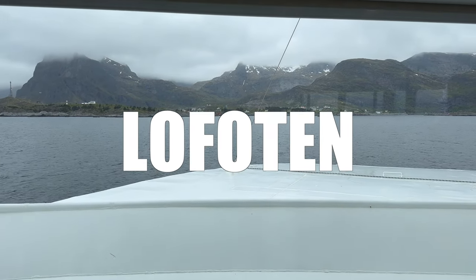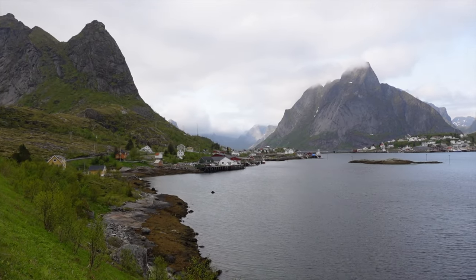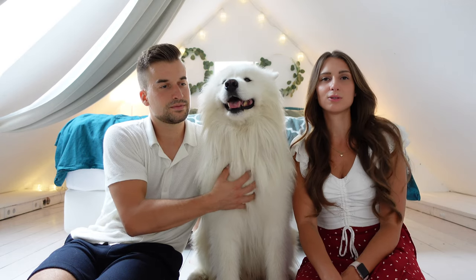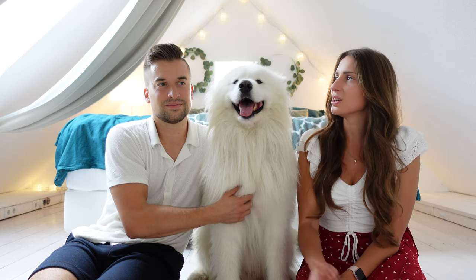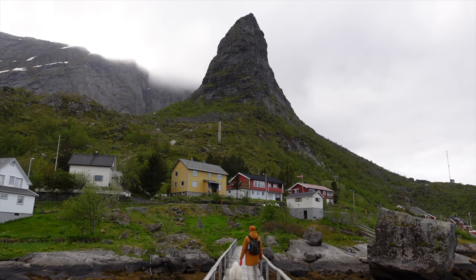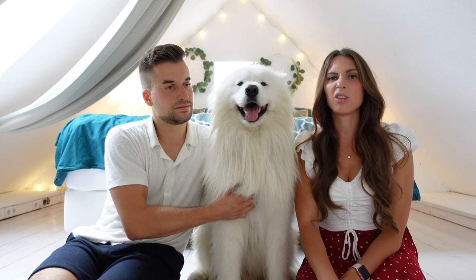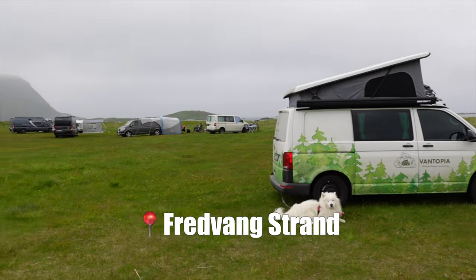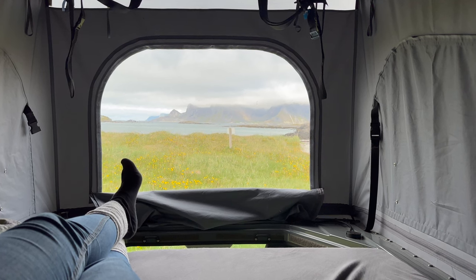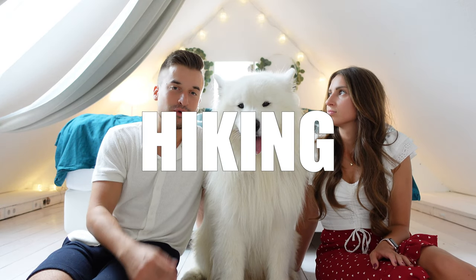The ferry to the Lofoten Islands left super early — around 5 am. After arriving we were very tired because we hadn't slept much and were so stressed about catching the ferry. We basically just visited Reine, one of the biggest towns on the Lofoten Islands, and slept the whole afternoon. The first two nights on the Lofoten Islands we slept at a camping space. After sleeping a long time and recharging our batteries we went on some hikes on the Lofoten Islands — the landscape is just unreal, so beautiful.